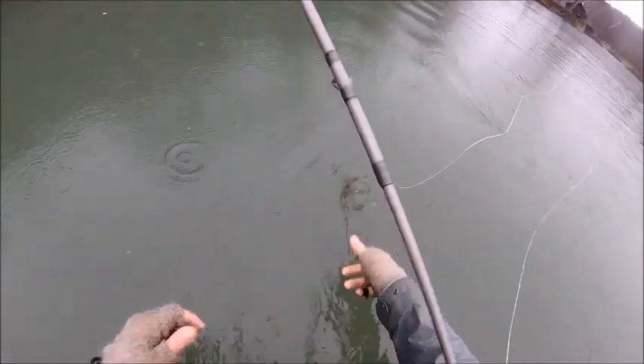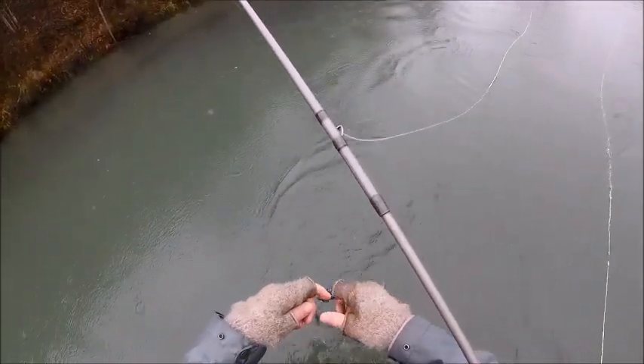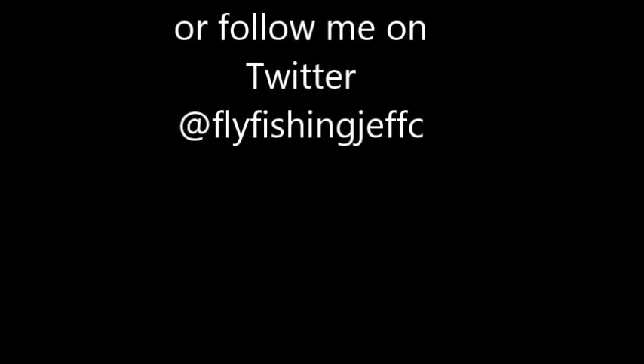There we go — there's a pinch! There's a pinch!